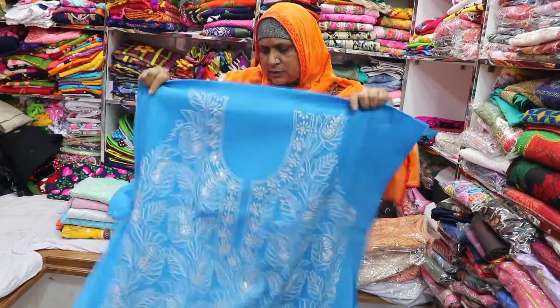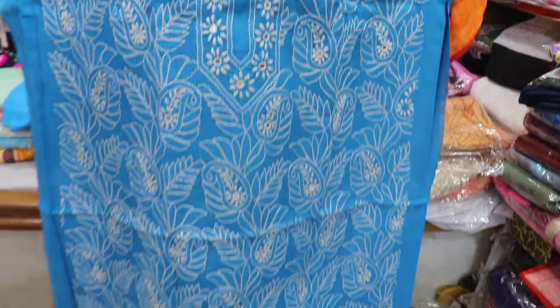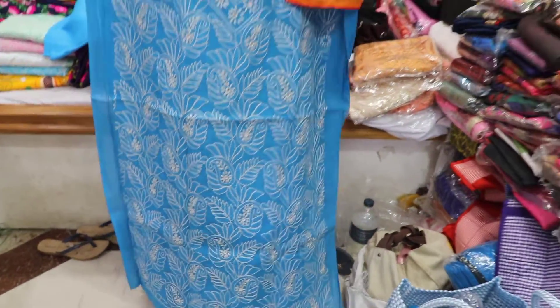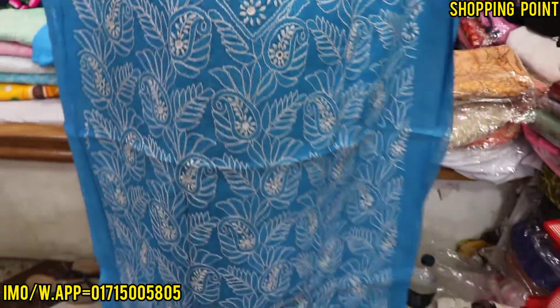Here we have two pieces of lace. This is the best color of the lace. The lace is very good. Some lace are very good.